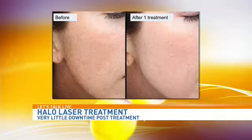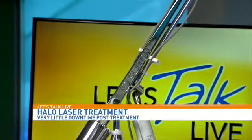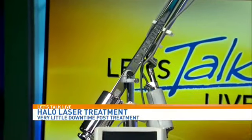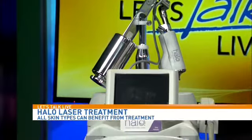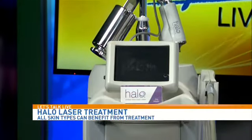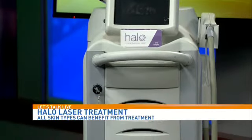Now, we're going to look at the HALO laser — this is the machine right here. So, walk me through the process if I come in for a treatment. It's pretty simple: you come in, we use topical numbing cream only, because the treatment itself is actually very comfortable. It typically takes about a half an hour for the full face, and once we're done, it feels a little bit like a sunburn, so we'll put a little ice on the area. But that's it — you can go right back to your regular activities.